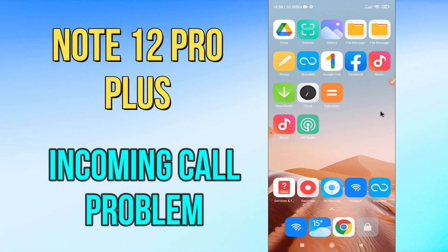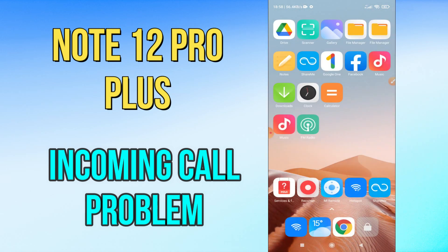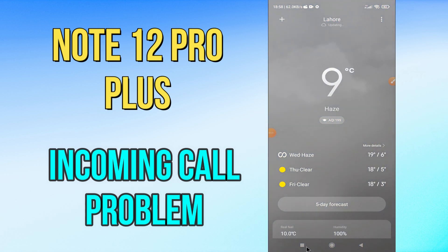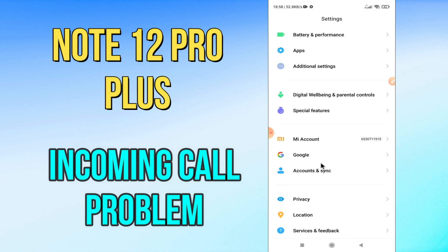Hi everyone, today in this video I'm going to show you how you can fix the incoming call problem in your Redmi Note 12 Pro Plus. In this device, if your incoming call is not working or is not showing, by this method I'll show you how you can fix it. Before we move to the video, if you are new to my channel, don't forget to subscribe and press the bell icon. Watch the complete video and learn how you can fix it.